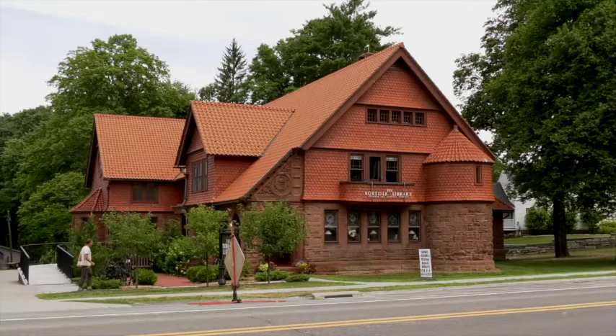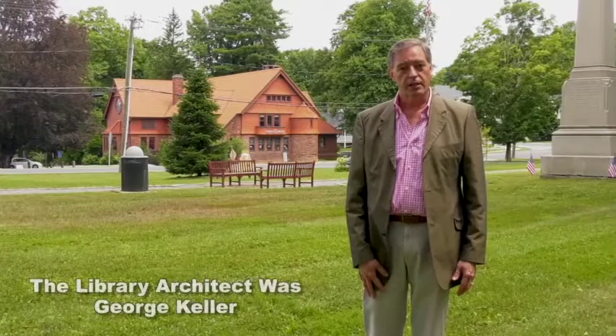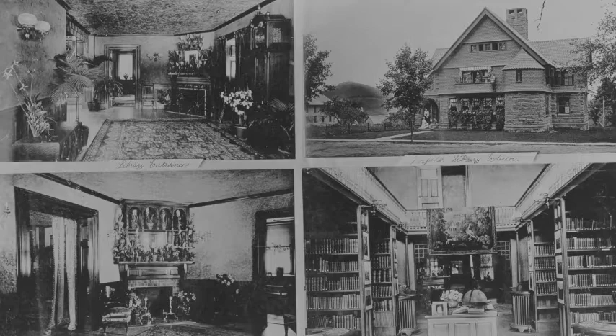Another frequent subject we see in Kendall's photographs is the magnificent Norfolk Library, which was built in 1888 by Isabella Eldridge and designed by George Keller, who also designed the Soldiers' Memorial in Hartford. Kendall took these wonderful interior photographs just as the library opened. Be sure to check out Anne Havemeyer, the director of the library's video on the history of the library — "Golden or Gilded" — which you can also find on the Wine Weekend website.